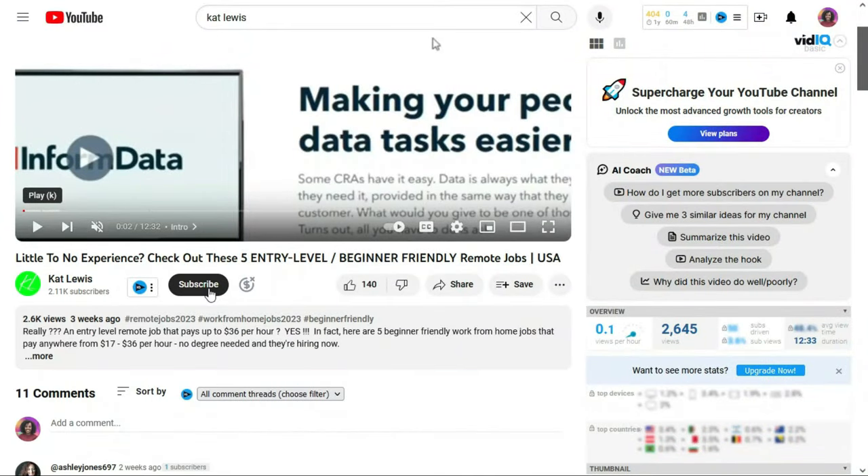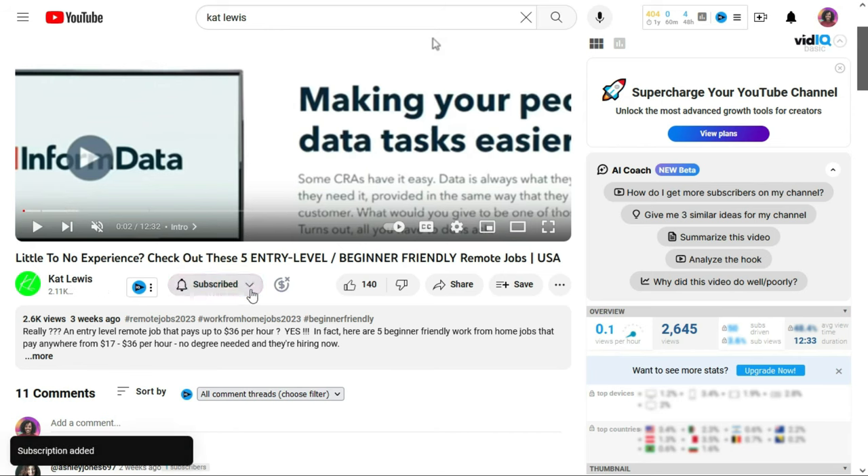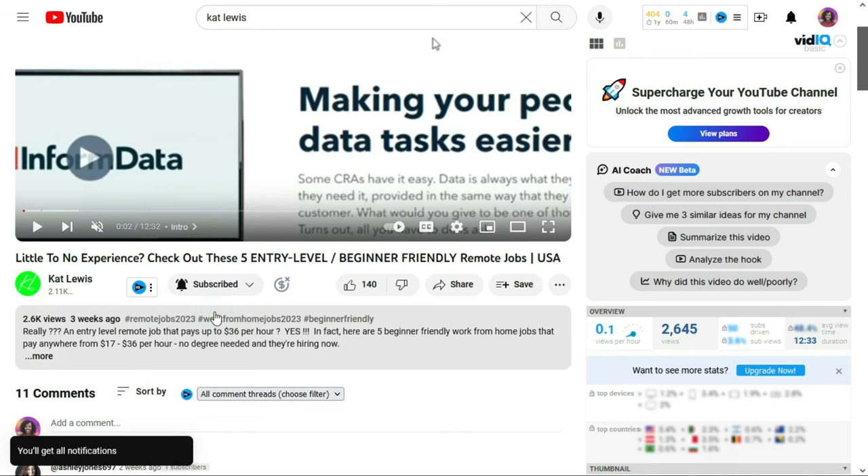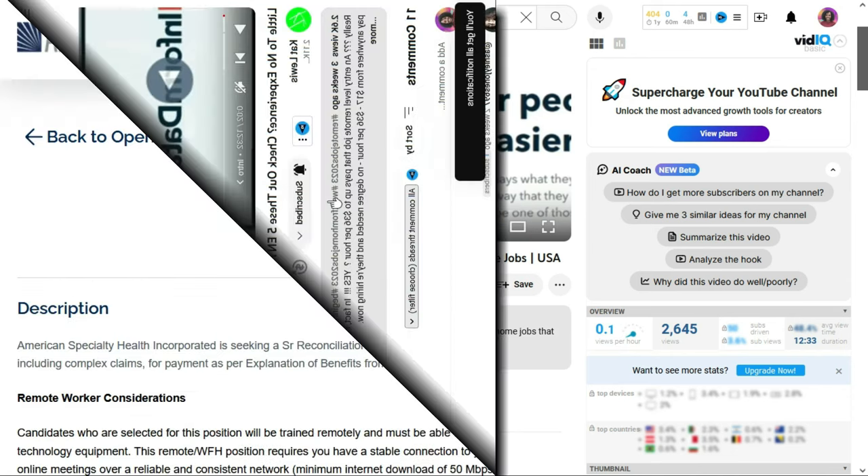Really quickly — so you don't miss any job leads when I post them, consider subscribing to this channel and make sure to hit all notifications. That way you'll get all the job leads as soon as I post them. Okay, back into the jobs.